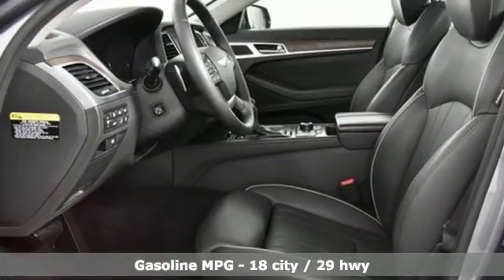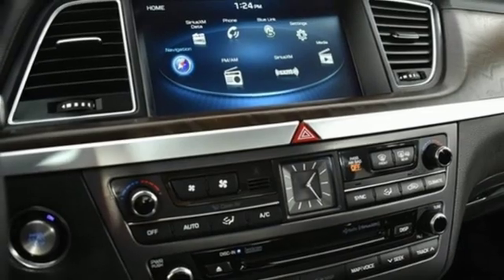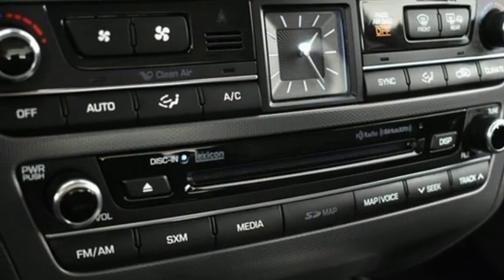Streaming audio, power heated mirrors, front heated and ventilated leather bucket seats, auto dimming rear view mirror, doors and push button start proximity key.